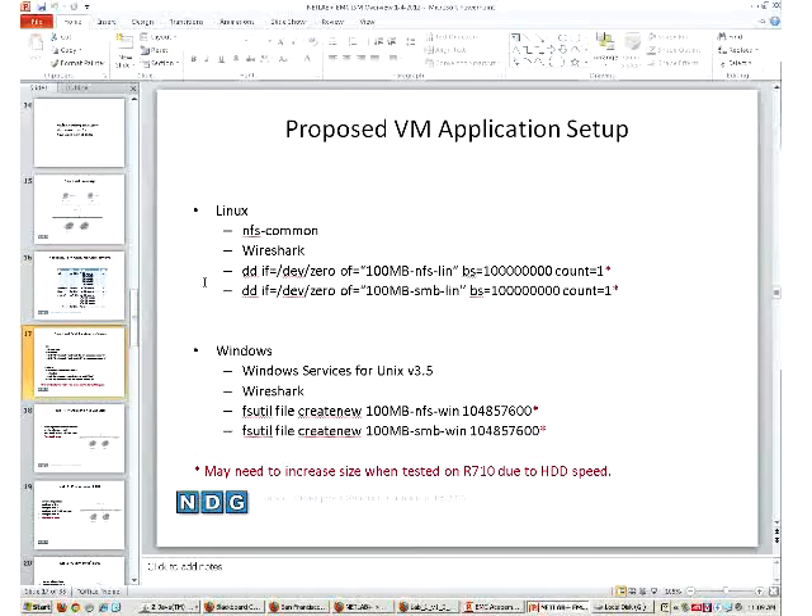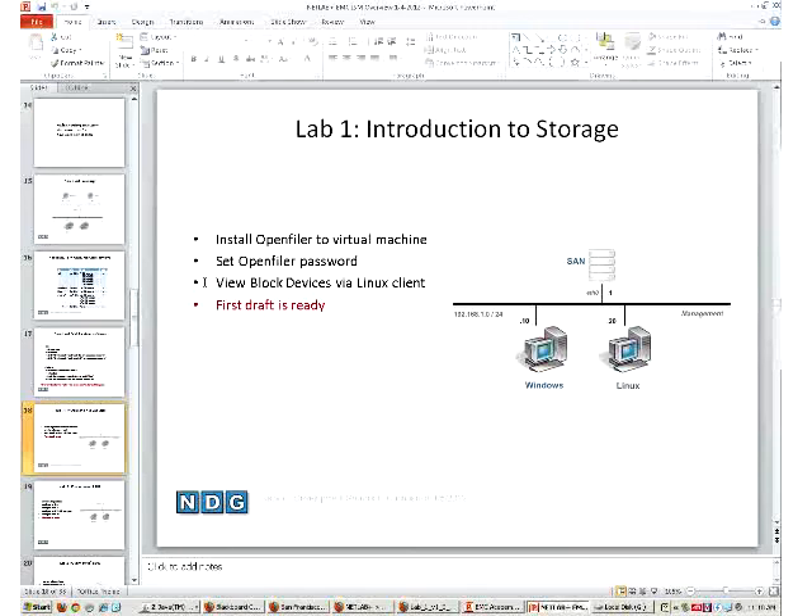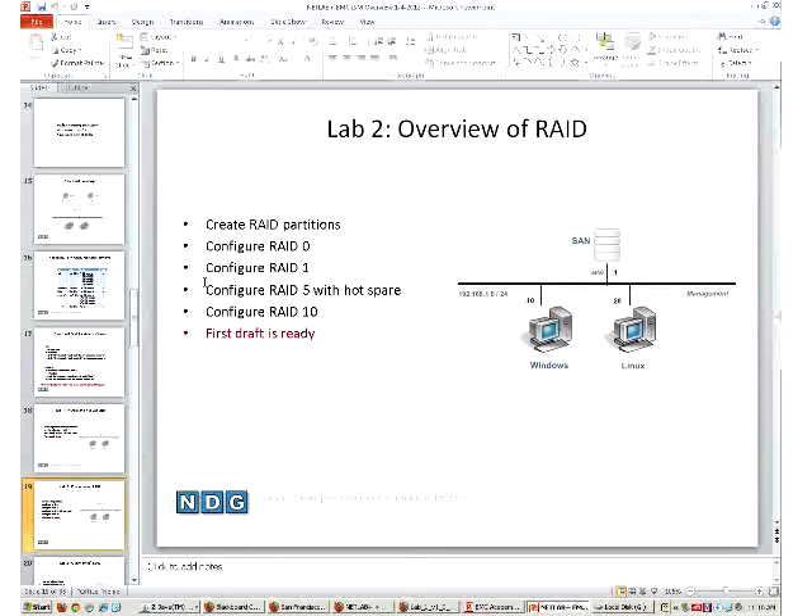Here's the proposed application setup. We're going to have Wireshark to introduce students to protocol and security topics as a future lab. For the first lab, the goal is to install OpenFiler - we've got to get a SAN set up in the student pod. We'll play with passwords, block devices via Linux client, and then the student is ready. This lab is earmarked to take 30 minutes, and we figure most students will actually finish in 45 to 50 minutes in a one-hour block.